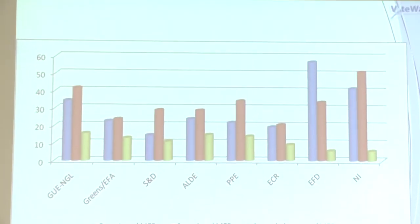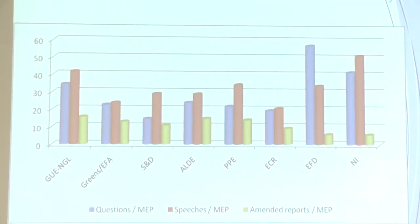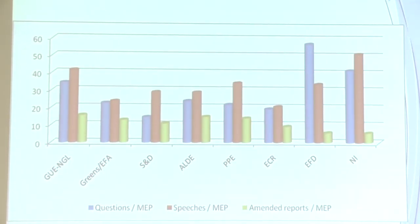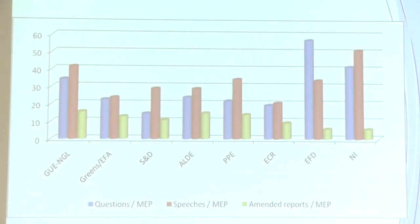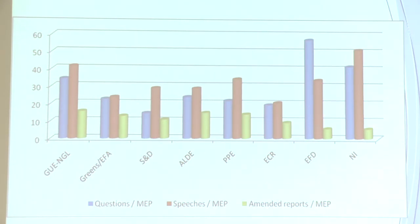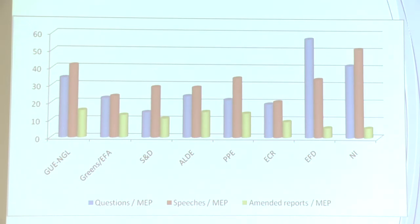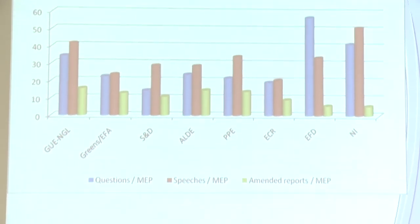Other information in the report relates to questions, speeches, and the number of reports where an MEP proposed amendments — a measure of MEPs' legislative activity. The groups in the centre are less active in questions and speeches than the groups on the extremes. The radical left and the anti-Europeans — the EFD group — are using questions and speeches because they don't have as much access to the agenda in terms of report writing.